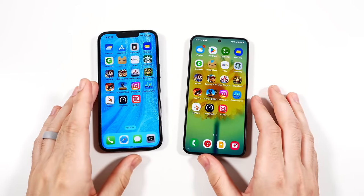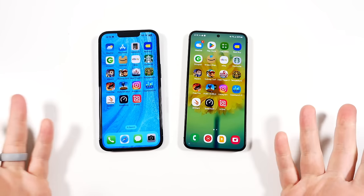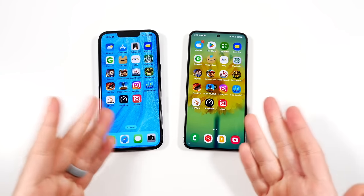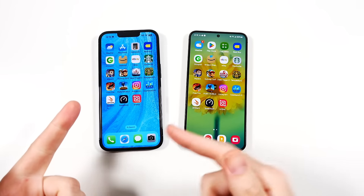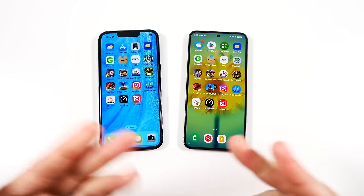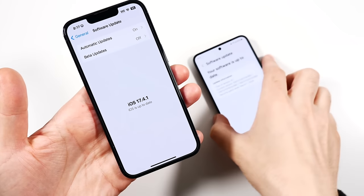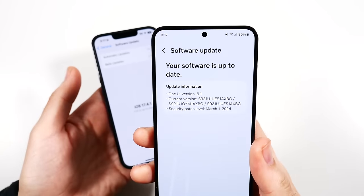In terms of speed, it's faster to get into the Galaxy S24. So if you're considering a trade-in, you'll be quicker on the S24. But you could argue there's more convenience with Face ID when your hands are dirty or greasy, or in certain situations.